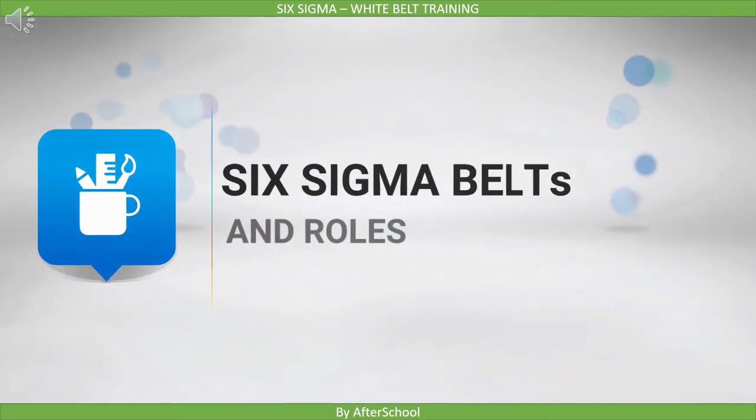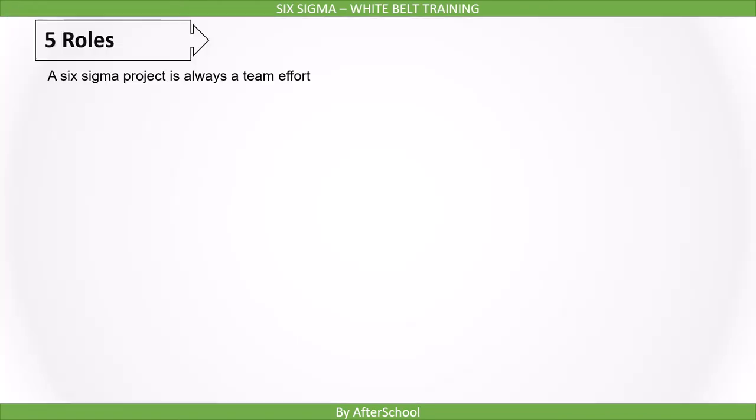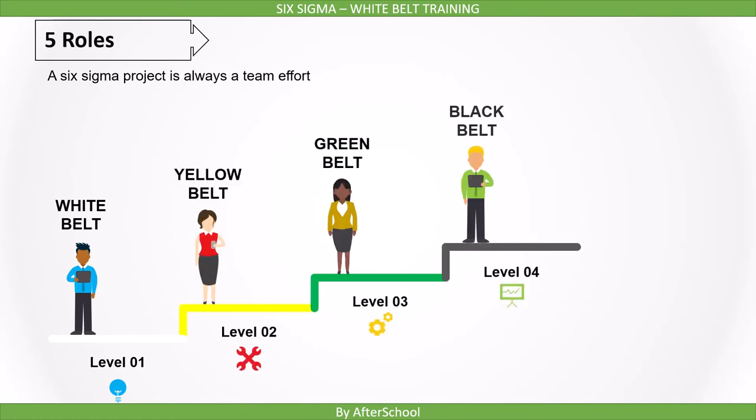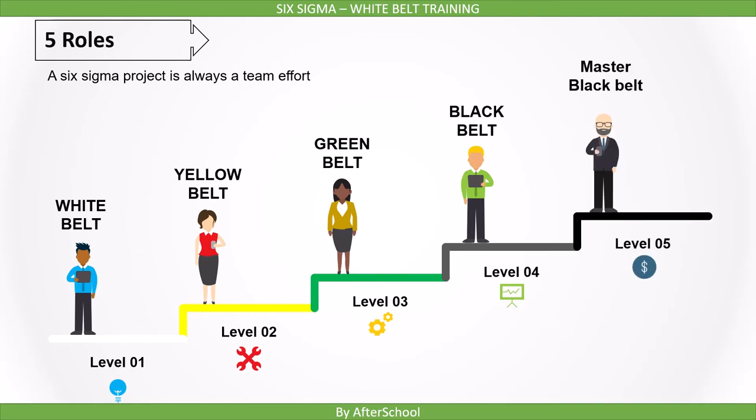In this lecture, we will see a different type of Six Sigma belt system. We have these levels in Six Sigma: White Belt, Yellow Belt, Green Belt, Black Belt, and Master Black Belt.